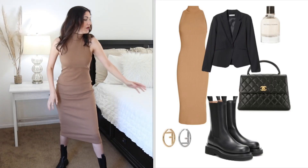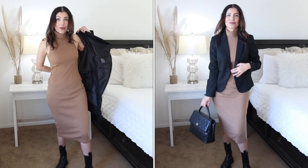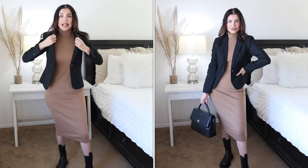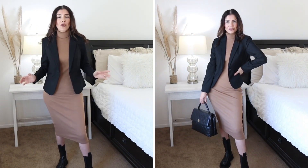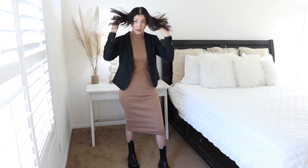Outfit number three: I have this bodycon dress from Zara paired with Bottega Veneta boots. To make it a little more formal, you put on your black blazer — voila! It makes it more formal and tones down the edgy vibe. This is also great because when it's a little chilly and the dress is sleeveless, the blazer helps keep you warm.